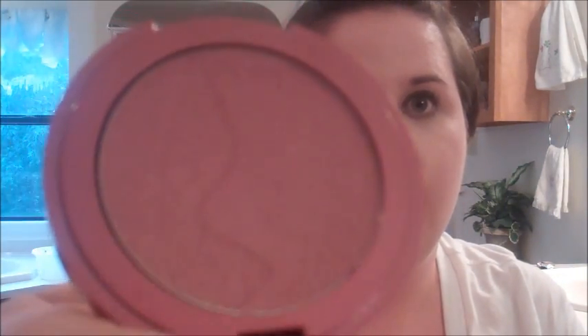Then I got one more of the Tarte blushes — I got the one in Blushing Bride. It kind of reminds me of Flesh but it's a lot more wearable, and it also has a shimmer to it. It's kind of a nice plum color. It's really pretty. This was my one little splurge item that I didn't really need, but I've been looking at it so I decided to get it.